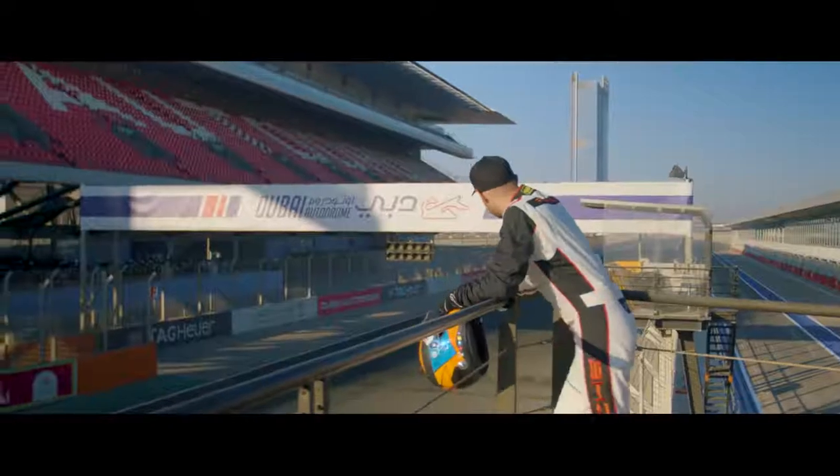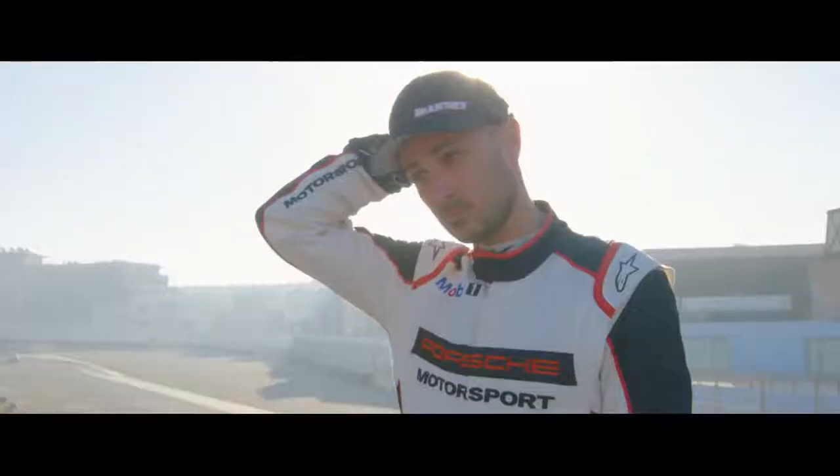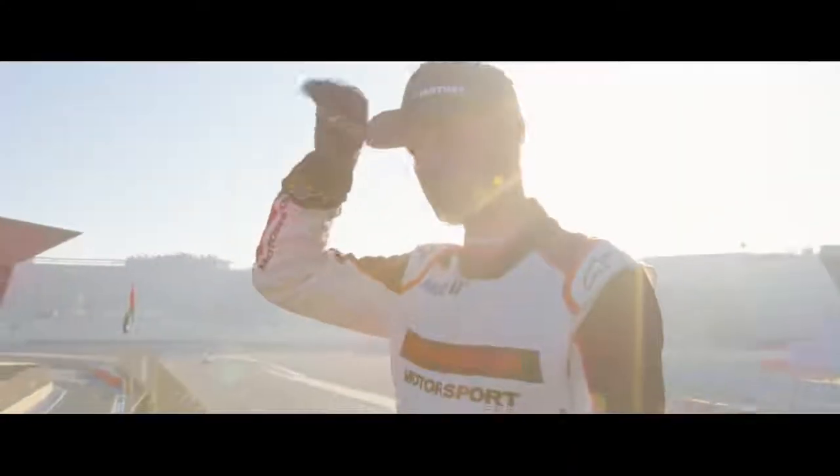Welcome to Dubai Autodrome. The track itself is lovely — a flowing track with nice on-camber and off-camber corners, short corners and long corners, so it's all about the handling of the car.